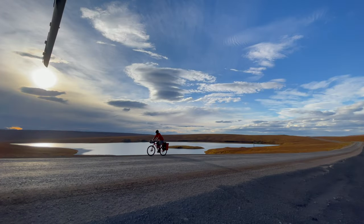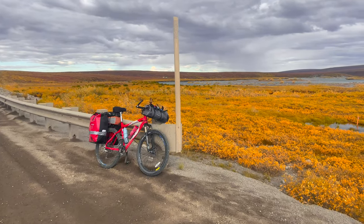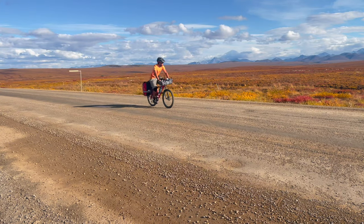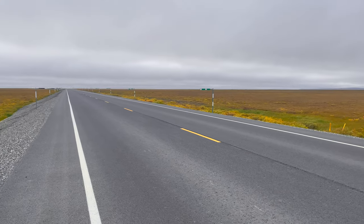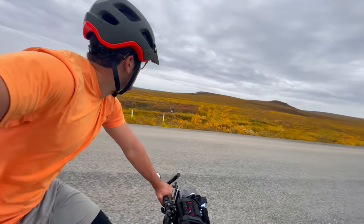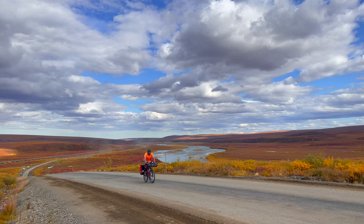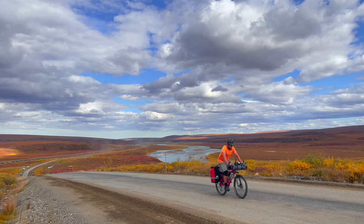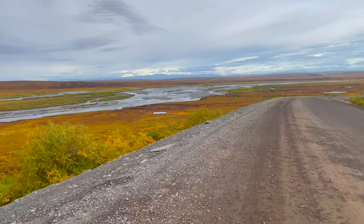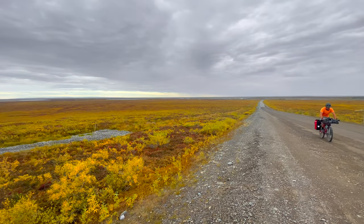The third and final section is the North Slope, about 150 miles long. This is the least mountainous portion, with undulating hills of tundra and a practically flat final 50 miles to Prudhoe Bay. This may be the most otherworldly section of the trip. When I was there, the tundra was fiery red as far as the eye could see, the Brooks Range was faint in the distance, and the Sag River weaved along the road. It really felt like the edge of the earth — I've never been anywhere like it.